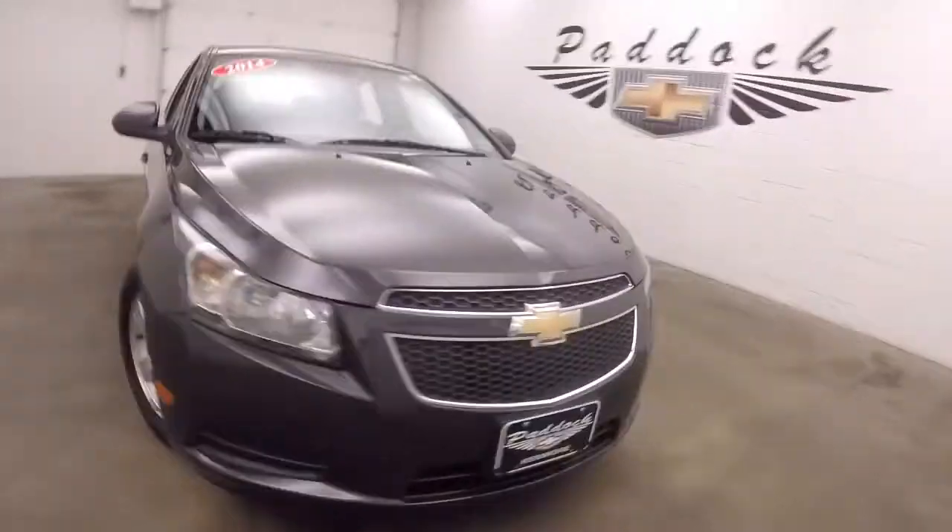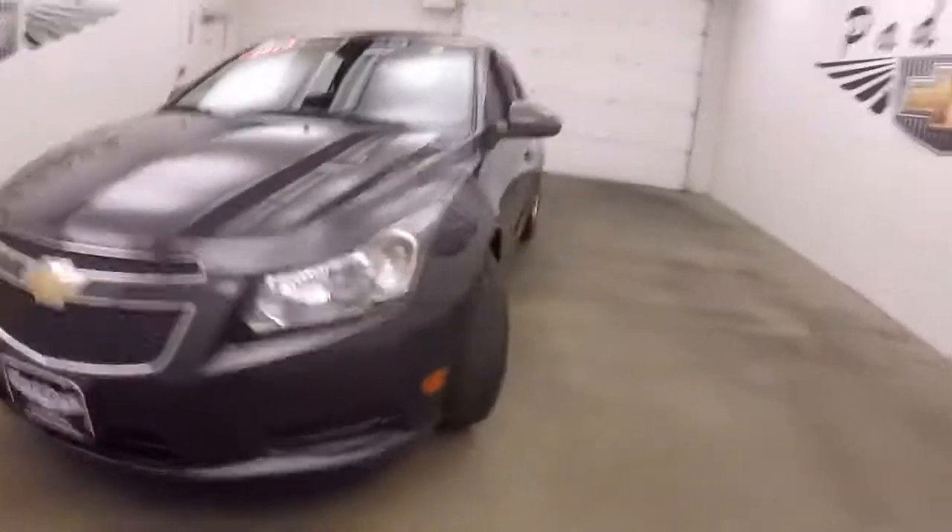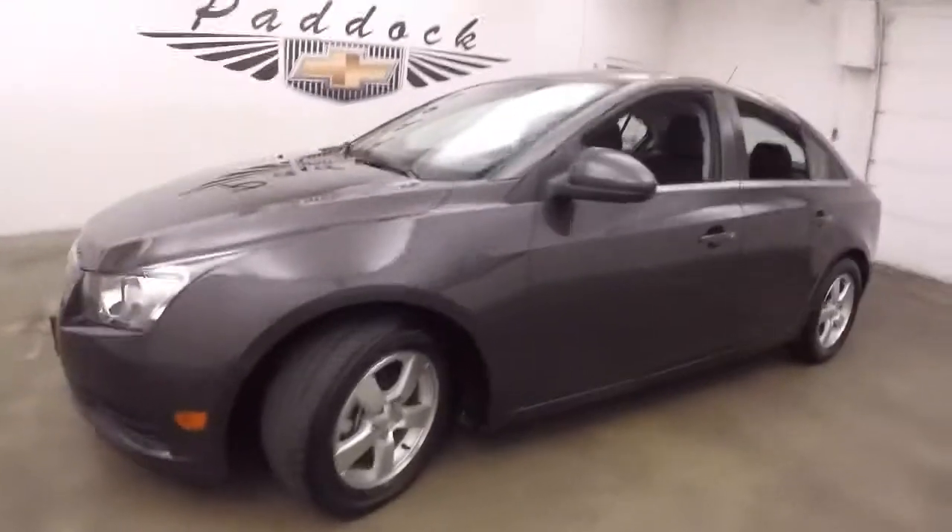This is a 2014 Chevy Cruze, nice tungsten metallic paint, good alloy wheels, decent tires.